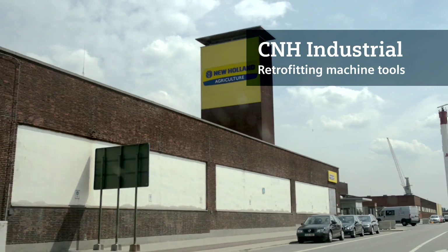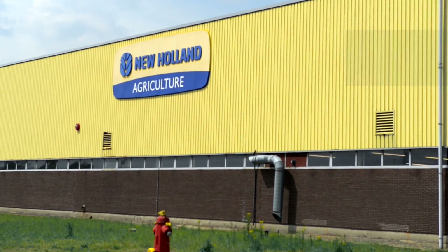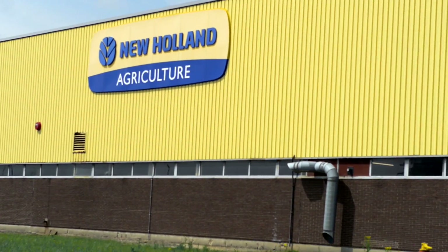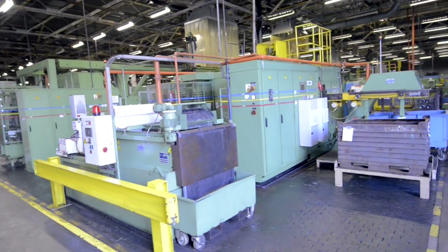CNH Industrial manufactures trucks, industrial vehicles, agricultural tractors, and harvesting machines. Here at the Antwerp location, we produce gear wheels and housings for agricultural tractor drive systems.